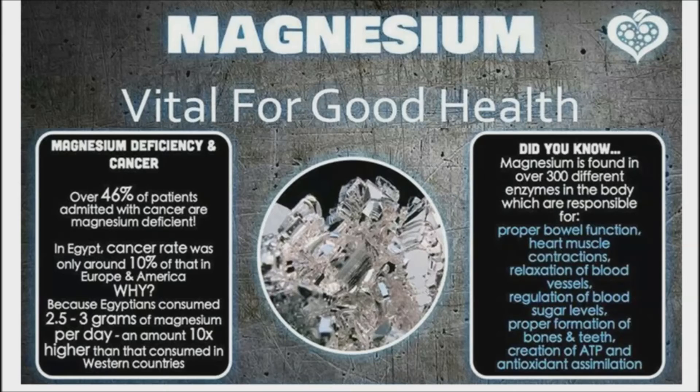Regulate diabetes. Getting enough magnesium helps insulin work properly, which consequently reduces symptoms of diabetes. A study showed that getting enough magnesium helped lower blood pressure in hypertension patients. Relieve migraines — according to a study, magnesium supplements reduce migraine frequency and migraine pain.